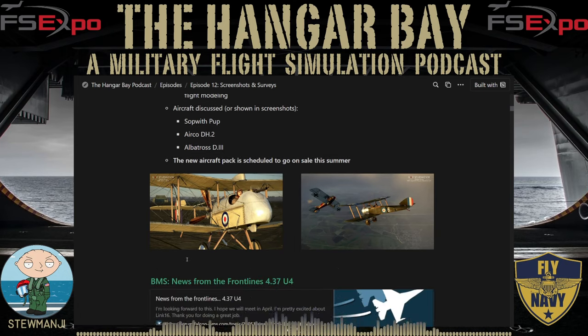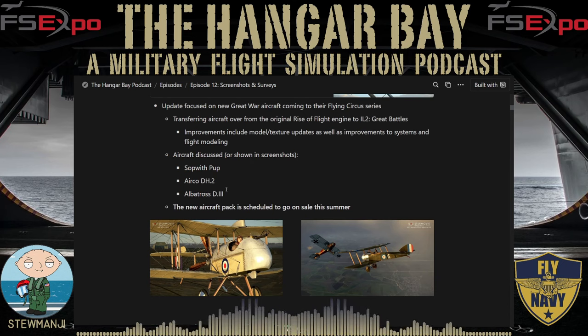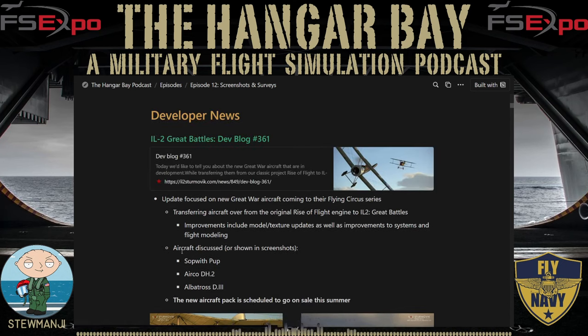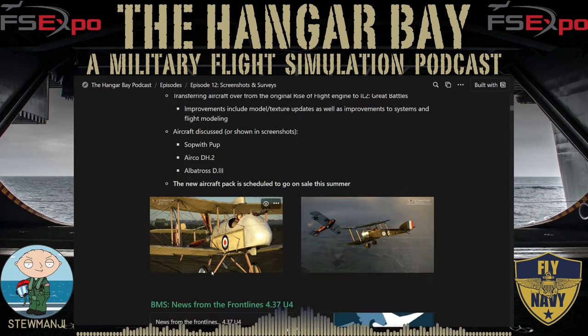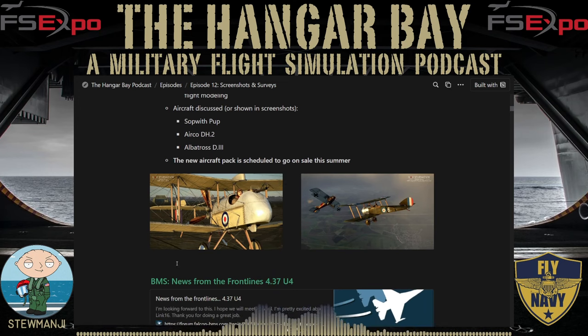I haven't actually tried the Flying Circus series — I'm not really as interested in the World War I setup. But if you are, I'd be curious to see what you think. Are you going to pick up these packs? I'm always curious how many people fly in this segment of IL-2 Great Battles. That said, I'm really happy it exists and happy to see they're continuing to develop it.